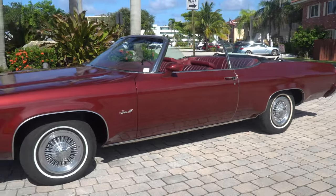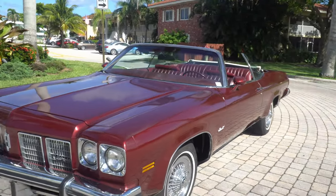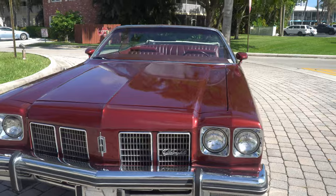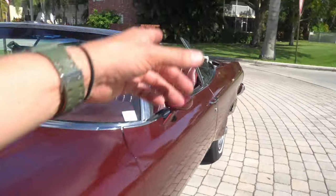All right, now with the top down, you guys can see how it looks. I forgot to put the rear windows down, but it is just an amazing, amazing looking car. Put down those windows for you here.